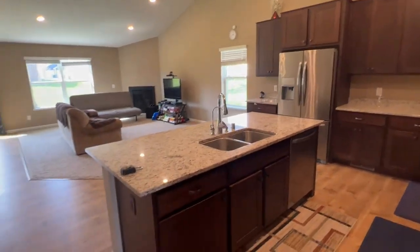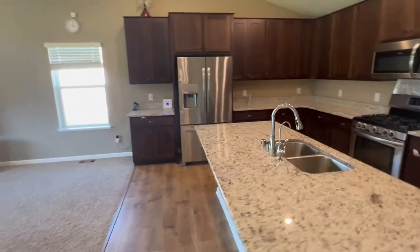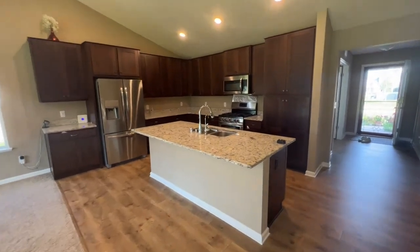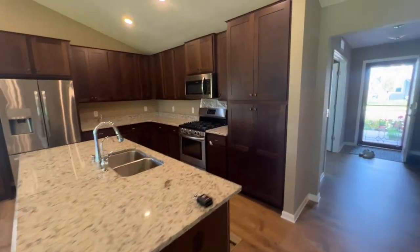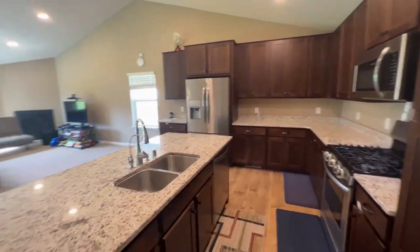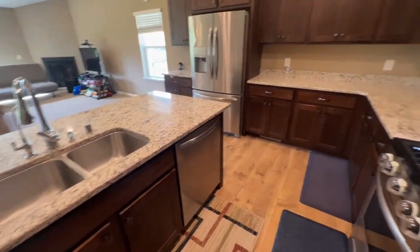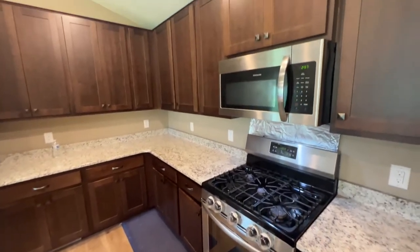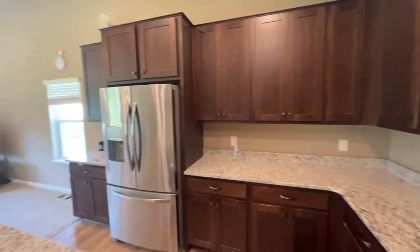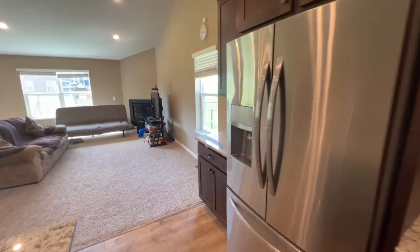This flows on into the open concept kitchen, living, and dining. You have this massive center island, perfect for entertaining family and friends. You have granite countertops, stainless steel appliances, and plenty of cabinetry and countertop space for all your cooking needs. There's a nice deep stainless steel sink, a dishwasher, a beautiful gas range, built-in microwave up top, and a stainless steel fridge. Just loving the dark cabinetry — it contrasts really well with the white granite.